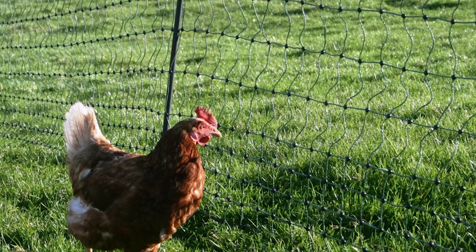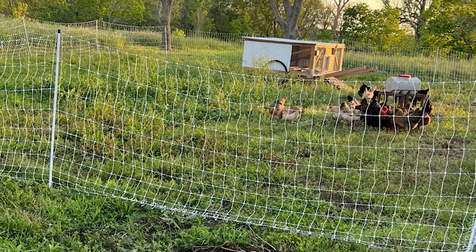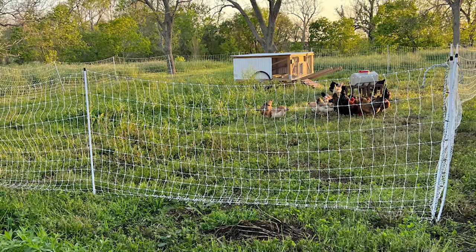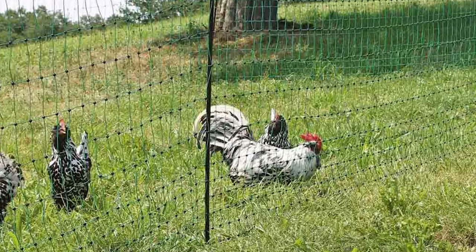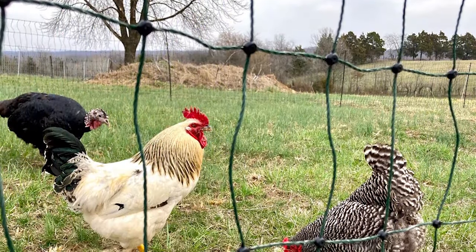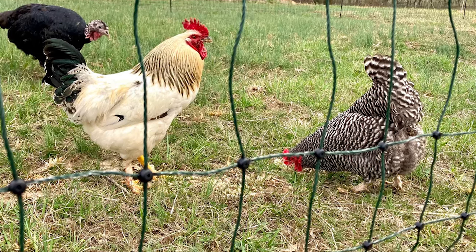However, electric fencing is not foolproof. Smaller creatures like weasels can slide underneath it. Maintaining an electric fence can also be quite annoying, since you'll need to constantly remove weeds around the perimeter and keep it from falling over. Any power outage leaves your chickens fully exposed, and running it day and night takes a chunk of your budget. We'd recommend a solar-powered system to save on bills, or install a good quality generator nearby. Aesthetically, electric fences are also quite dull, which puts many people off.